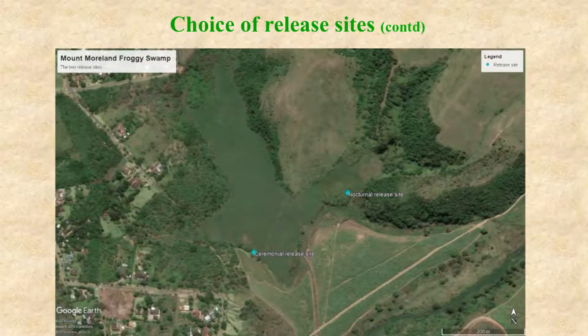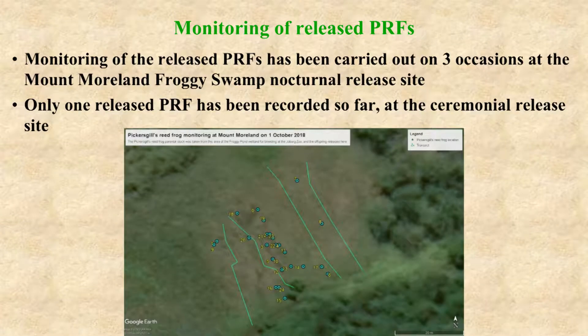This was done on 17 September 2018. Sixty were released at a ceremonial site where there were dignitaries and the media present, and this was done in the afternoon. The other 160 were released in the evening at the nocturnal release site, shown near the middle of that Google Earth image on the southwest side of Mount Morland. Monitoring of the released frogs has been done on a few occasions at the nocturnal release site and only on a couple of occasions at the ceremonial release site. Unfortunately we've only resighted one of the released frogs, at the ceremonial release site, though monitoring is ongoing.